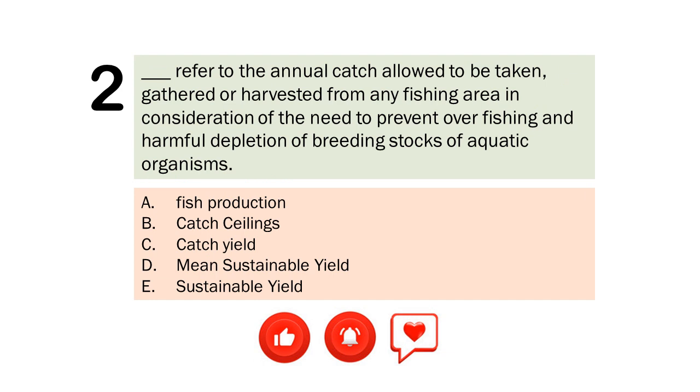Question number 2. Refer to the annual catch allowed to be taken, gathered or harvested from any fishing area in consideration of the need to prevent overfishing and harmful depletion of breeding stocks of aquatic organisms. A. Fish production. B. Catch ceilings. C. Catch yield. D. Mean sustainable yield. E. Sustainable yield. The correct answer is Letter B. Catch ceilings.